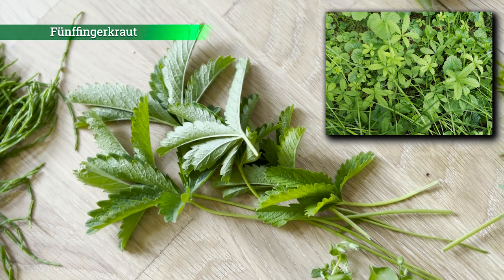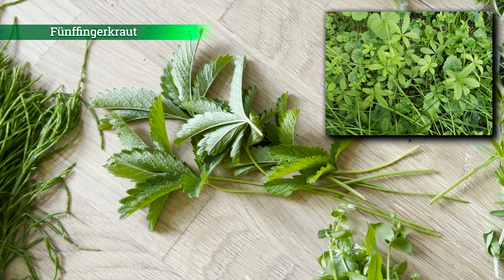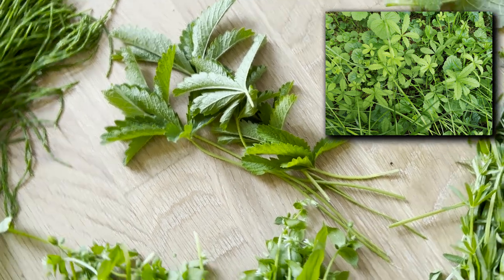Das ist das Fünf-Finger-Kraut – auch eine recht mild schmeckende Wildpflanze. Kann man pur essen, klein geschnitten für Salate verwenden oder auch für grüne Smoothies.